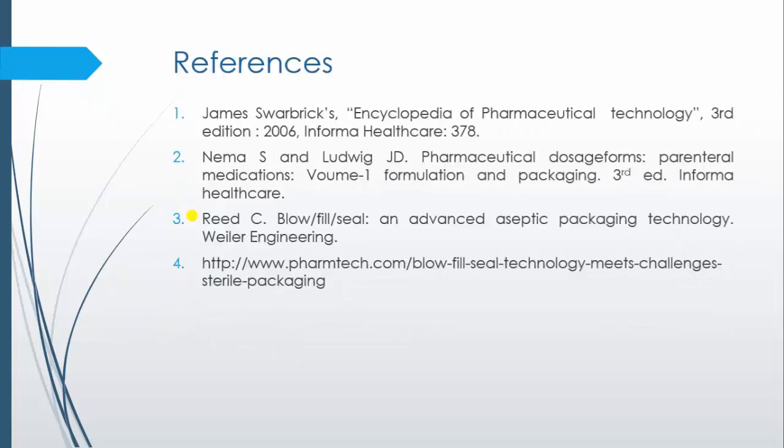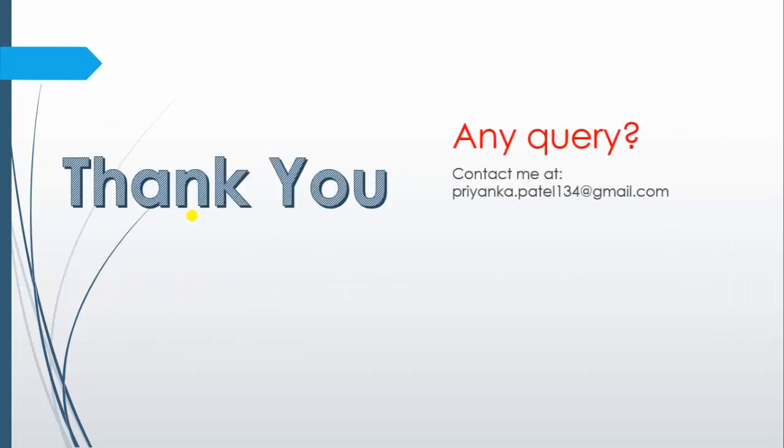These are the references and with this I conclude my video. Thank you everyone for paying attention. If you have any queries, you can contact me at the given address.